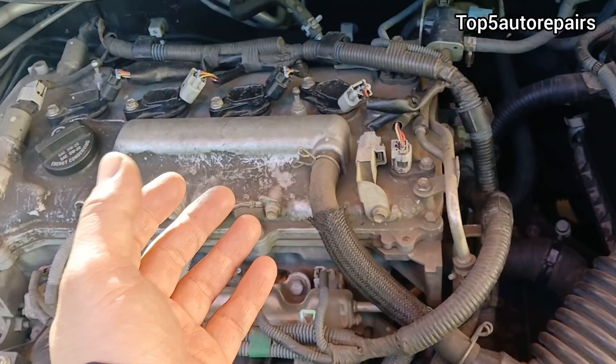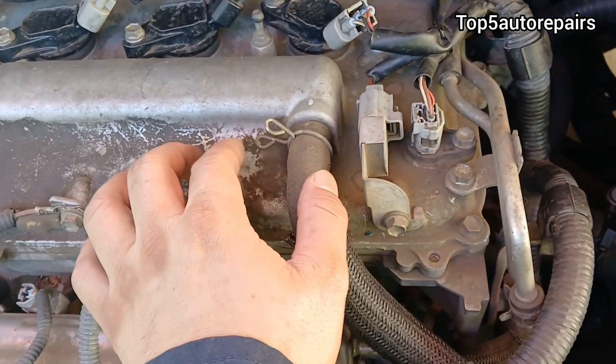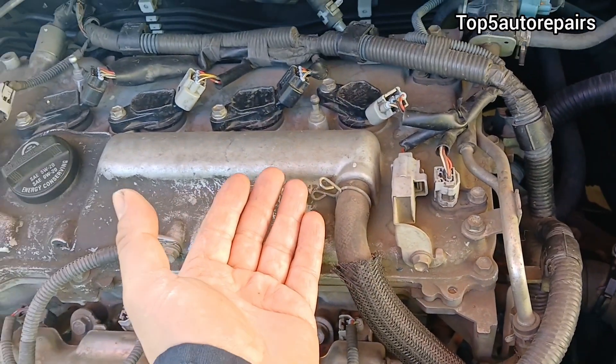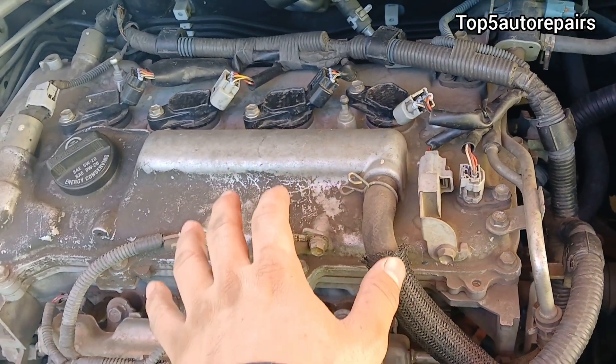The next reason is going to be caused by a loose hose. If you have a rubber hose going to the valve cover, make sure that hose is not broken, cracked, or loose, because this can cause engine oil to splatter out and get on the valve cover.